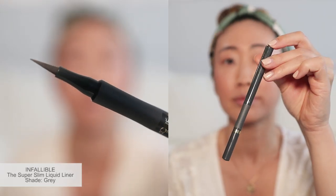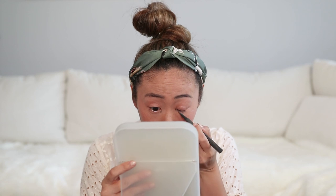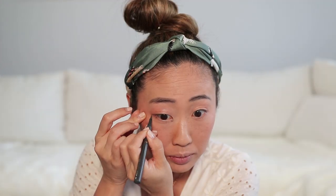Using the Infallible Super Slim Liquid Liner in Gray, I draw a thin line onto my upper lash line with a slight wing tip. I like how the gray gives a more subtle and smoky effect, and it's not as harsh as a black liner.